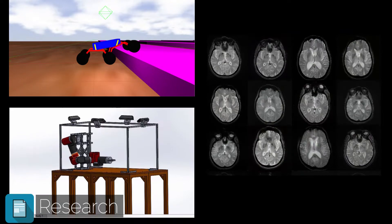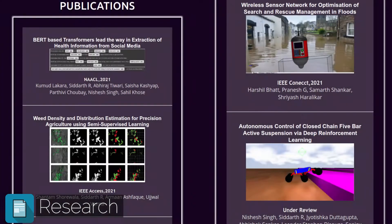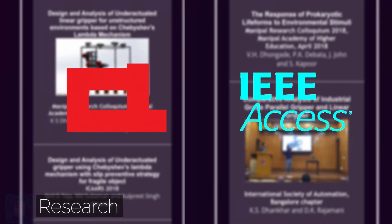We work not only on great ideas but also implement, deploy, experiment, contribute to, and learn from the world around us. We have an outstanding rate of publishing papers and have presented our work at some of the world's top conferences like NAACL and IEEE Access.